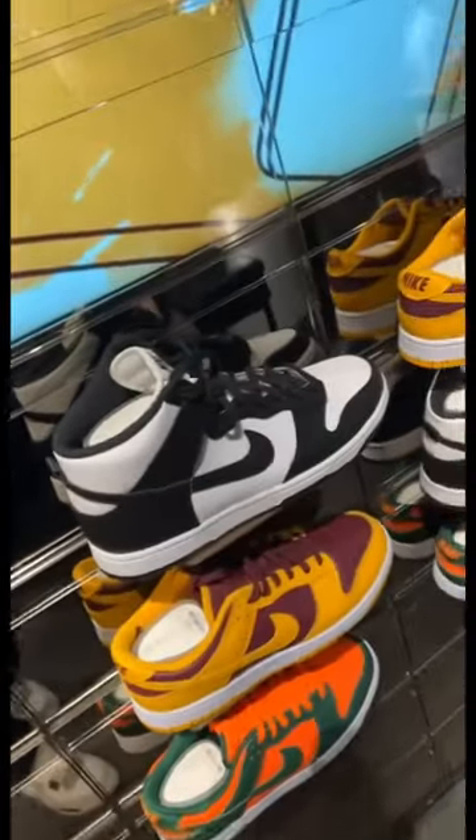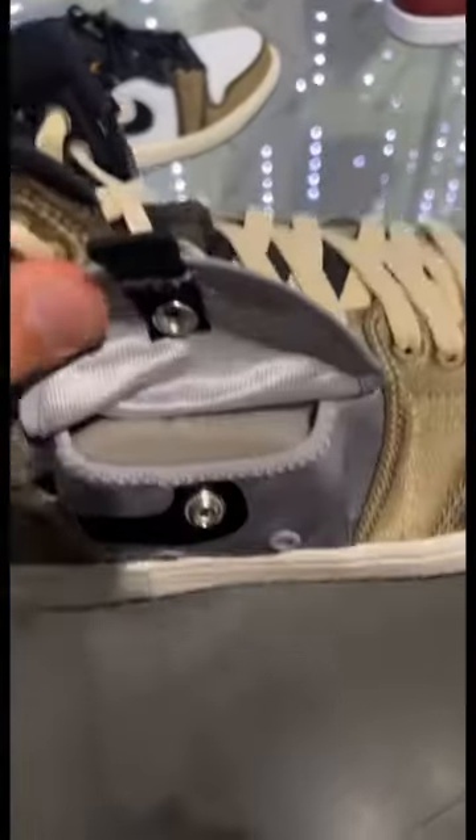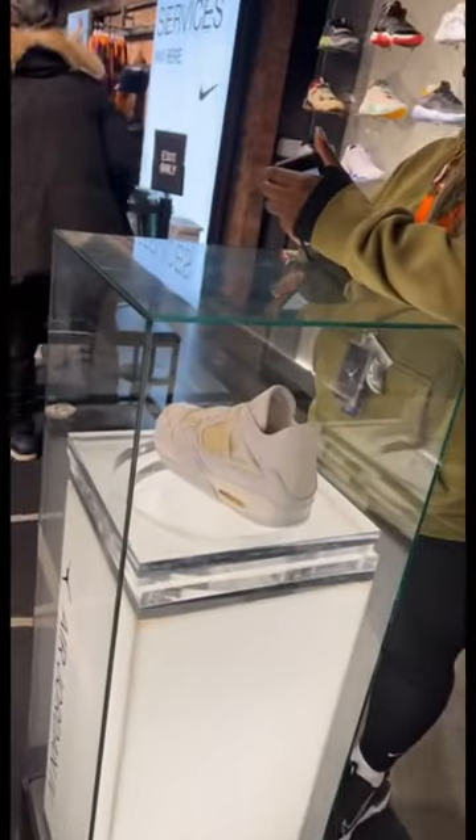All these Nike Dunks — they even got the pandas, and they got the Dick Swoosh. They even got the Jordan One with the little pouch. The all-white fives, all-white sixes, and the all-white fours.